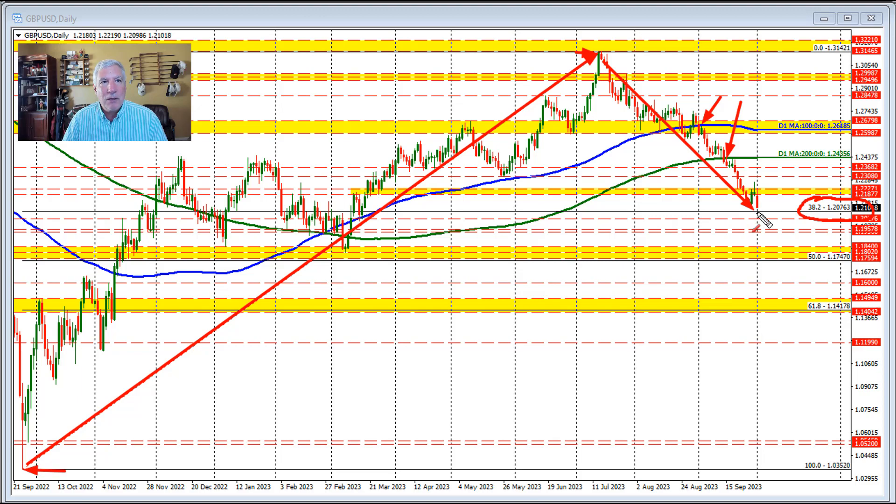Traders need to get below that 38.2% retracement. If they can't get below that retracement level, then I would expect a rotation back to the upside, and we'll be looking toward this swing area between 121.87 and 122.27 on the top side as the next target to get through. If we get above that, then we could see further short covering in this pair, as traders think that maybe the corrective move is over and we're heading more into an upward move that might get us back above the 200 and 100-day moving average.